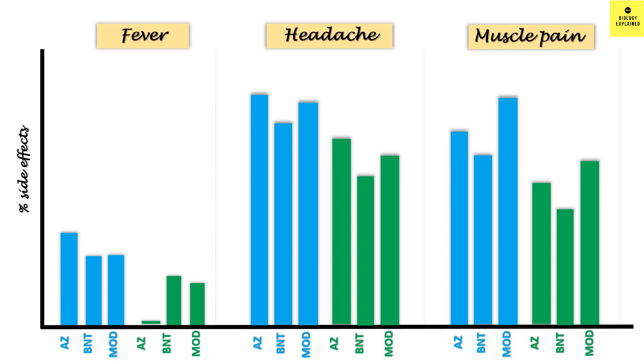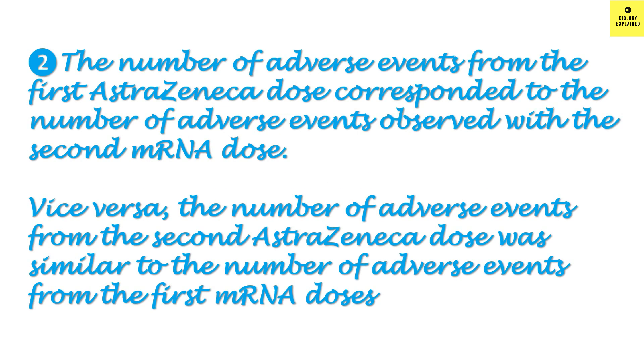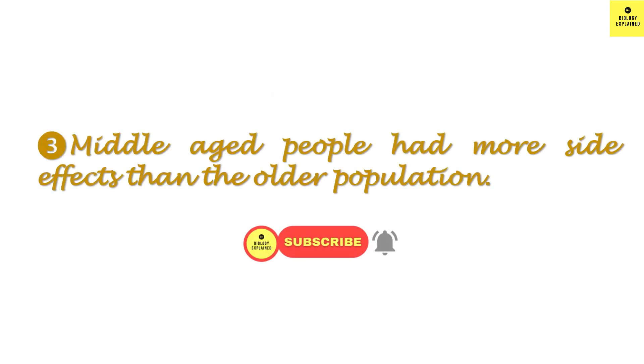Comparing the three vaccines, we can conclude that Oxford AstraZeneca gave more side effects after the first dose, while mRNA vaccines gave more side effects after the second dose. The number of adverse events from the first AstraZeneca dose corresponds to the number of adverse events observed with the second mRNA dose. Vice versa, adverse events from the second AstraZeneca dose were similar to those from the first mRNA dose. And thirdly, middle-aged people had more side effects than the older population.